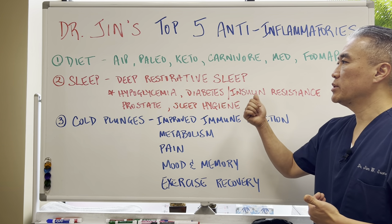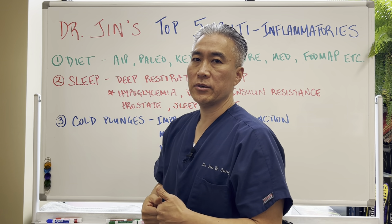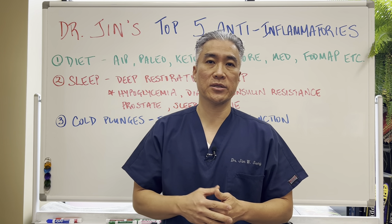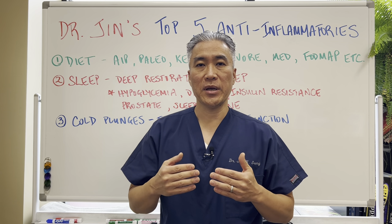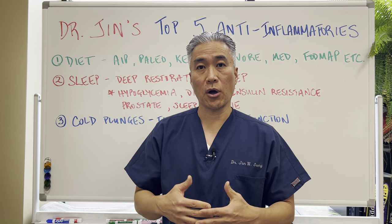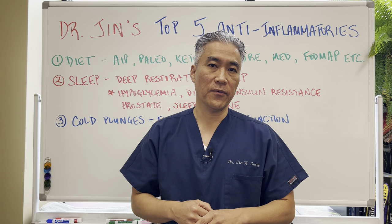Number two: sleep. You need deep, restorative sleep. You cannot function on three or four hours of sleep. You need to sleep at a certain time and wake up at a certain time. Think about sleep hygiene — make sure you're not on your computer or phone immediately before bed. A very dark room and a cool room will also be helpful for a lot of people.